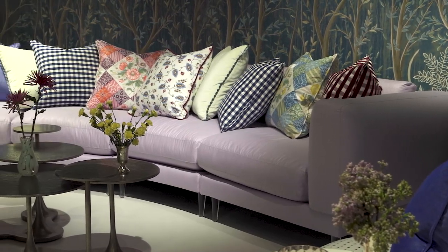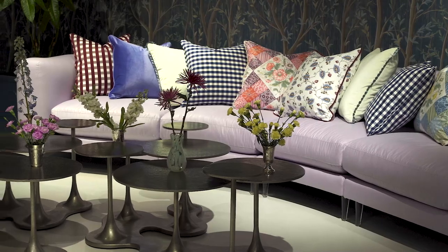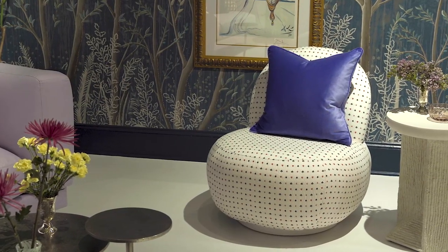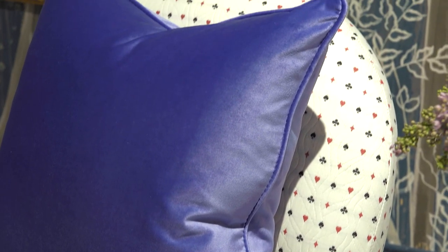From there, we created a few other spaces. We have a really great extra-long sofa. Another one of my favorite pieces is the Lulu chair, which we actually covered in a tiny little heart and spade print from Schumacher.